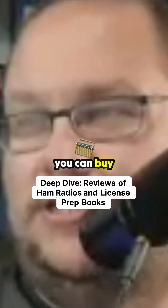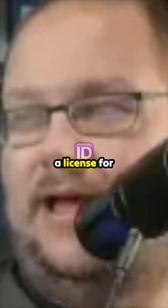Yeah, these are FRS radios. You can buy these and you don't have to have a license for them. $58.49 — looks like nice FRS radios.